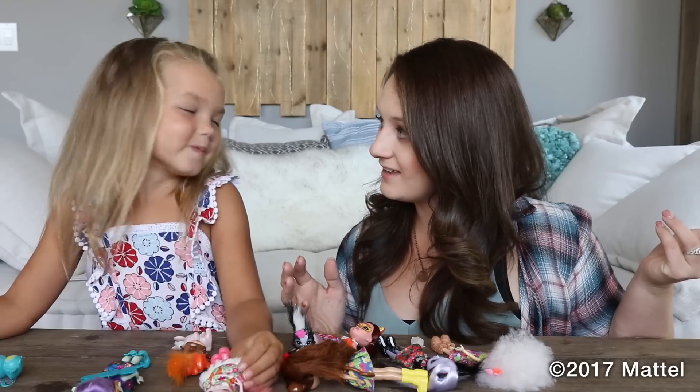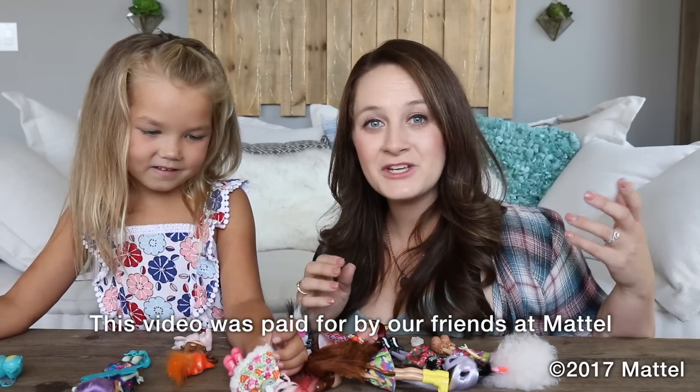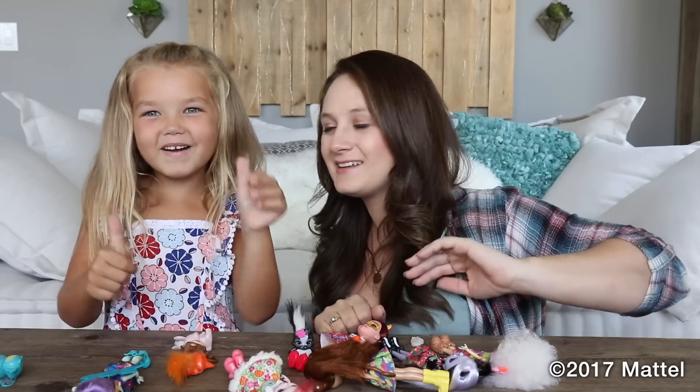We got to open up really fun toys and it was a lot of fun, and you get to take all these home with you — isn't that cool? Make sure you give this video a big thumbs up if you enjoyed it. Bailey, can you thumbs up this video? And we'll see you guys in my next one. Bye!